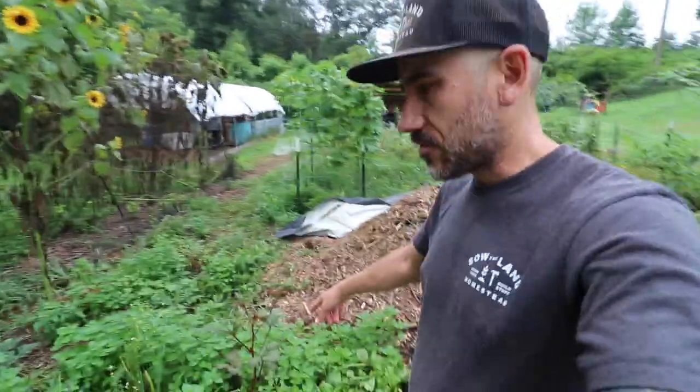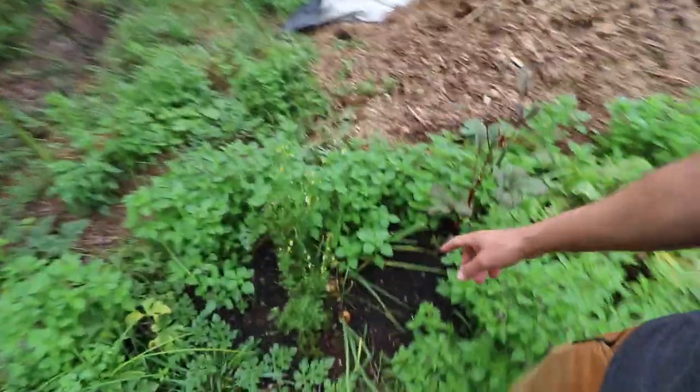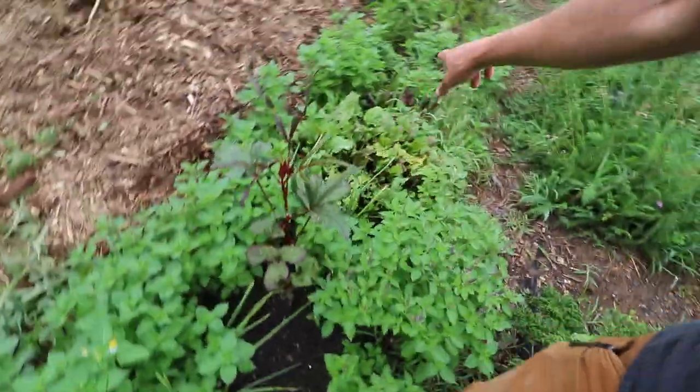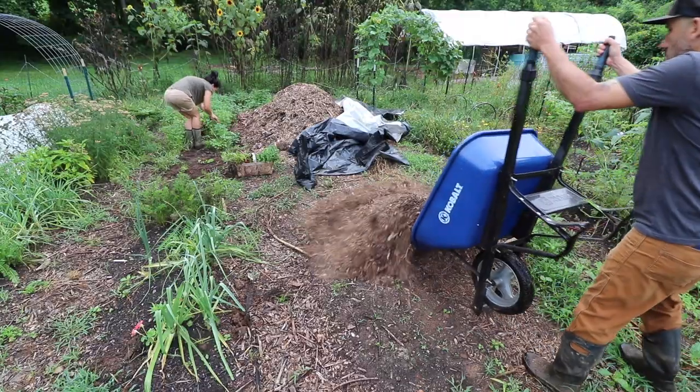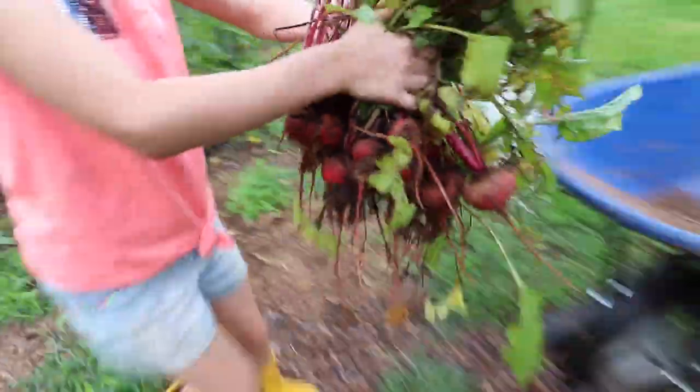We don't really want that pig poop touching our food just yet, so we're trying to get this row out of here. We have some okra growing so that way we can put some chicken netting on here. Thank you, Penelope. A lot of beets here.